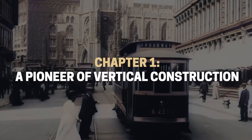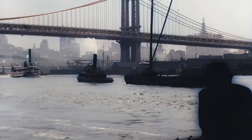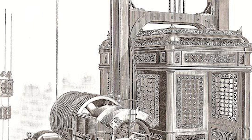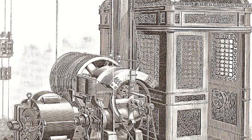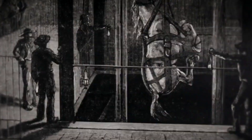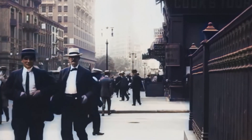The 1890s marked a transformative period in Manhattan's development as the city grappled with unprecedented growth and technological change. The introduction of steel frame construction techniques, first demonstrated in Chicago's Home Insurance Building, revolutionized what was possible in urban architecture, freeing builders from the limitations of load-bearing masonry walls. Simultaneously, the refinement of the safety elevator, pioneered by Elisha Otis's dramatic demonstration at the 1854 World's Fair, had matured into reliable systems capable of serving increasingly tall structures. The financial district, already the heart of American commerce, found itself at the forefront of this vertical revolution.